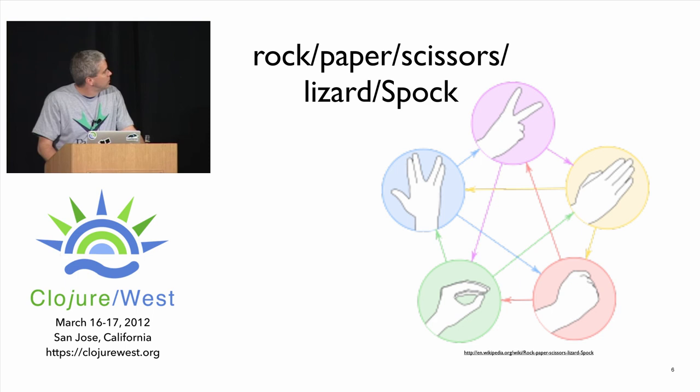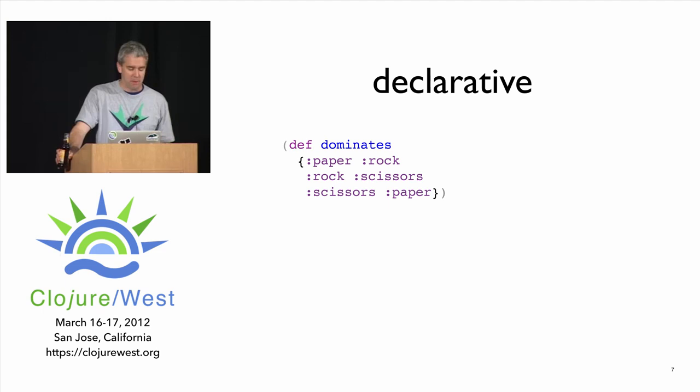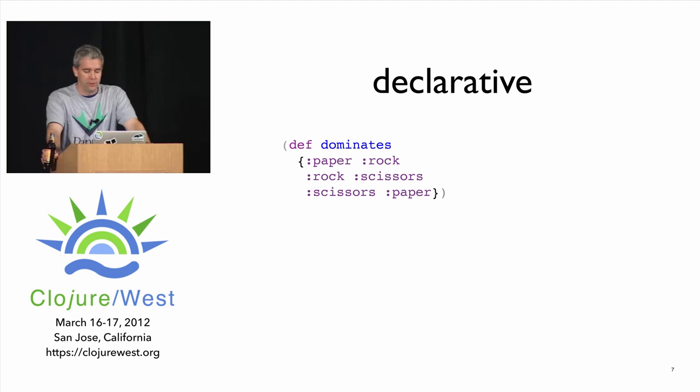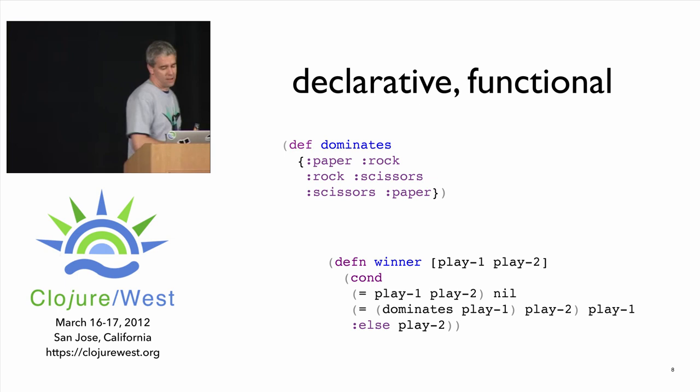We'll look at this through the rock-paper-scissors-lizard-Spock example, taken straight from the training class. Here's a nice declarative statement about the domain. Like any good agile developer, I simplified down to just rock-paper-scissors — I'll get that right and then add lizard and Spock later. So this is great — anybody can read this: paper dominates rock, rock dominates scissors, scissors dominates paper. That's declarative. But it's not enough to make the program go, so you end up writing a winner function.